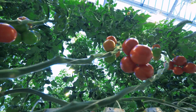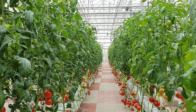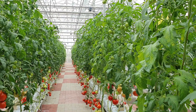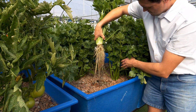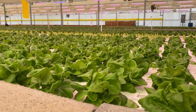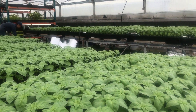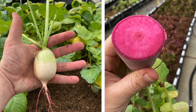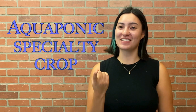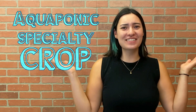So why should aquaponic farmers care about specialty crops? Many specialty crops require ample amounts of water and nutrients and thrive in controlled environment agriculture, making them excellent candidates for aquaponics. Butterhead lettuce in deep water culture? That's an aquaponic specialty crop! Genovese basil in flood and drain tables? Aquaponic specialty crop! Radishes in wicking beds? Aquaponic specialty crop! Tomatoes and cucumbers in bato buckets? Aquaponic specialty crops!